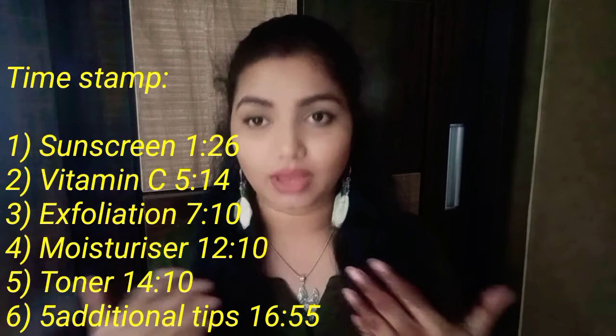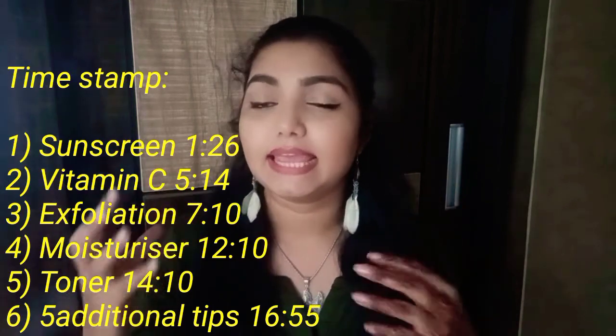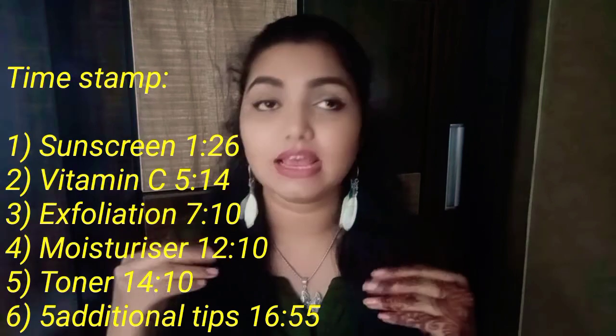Today's video is about skincare tips and tricks for those of you in your 30s — things I really recommend you follow to take care of your skin. As we enter our 30s, we're in the process of aging: skin starts sagging, we get wrinkles, collagen production declines, and the skin's ability to shed dead skin cells slows down. So let's talk about how to delay all of that.